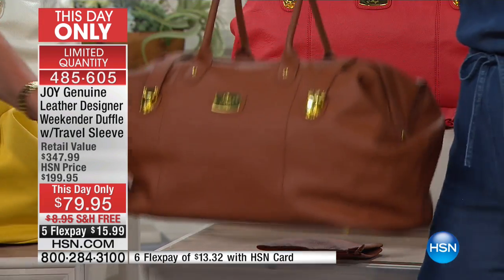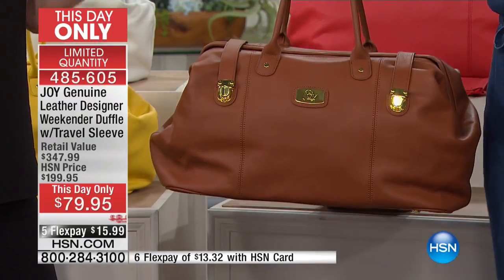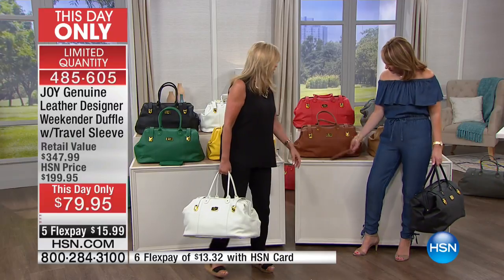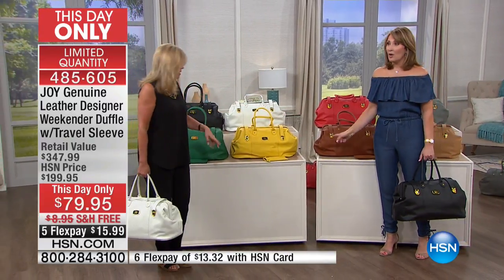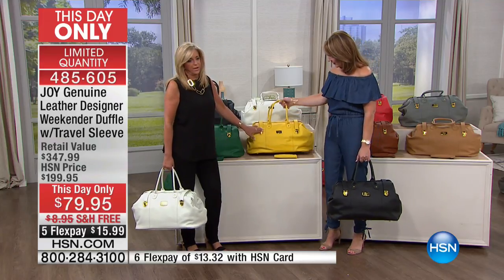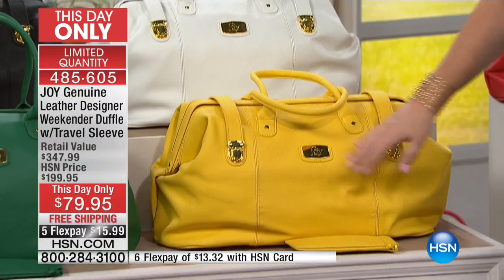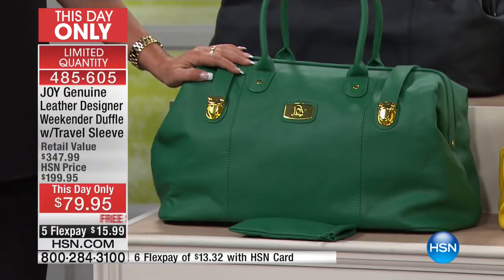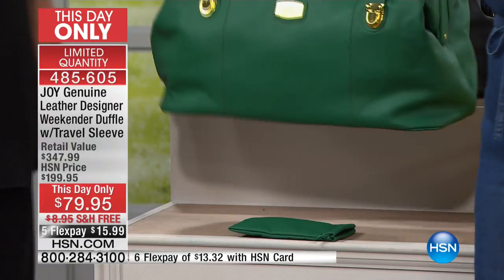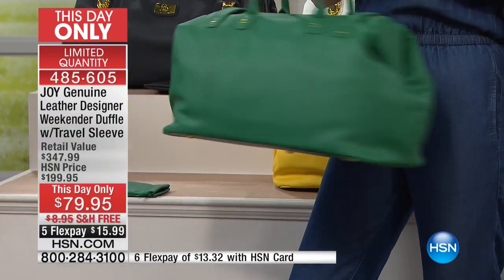My daughter-in-law Theo is a rider — the cognac looks so equestrian and beautiful. That warm yellow is absolutely gorgeous — you know how hot that color is right now. And the kelly green — I love this gorgeous green, isn't that beautiful? Look at it with denim — oh my gosh, how cute and pretty is that. If you're tempted to get a color, don't wait.